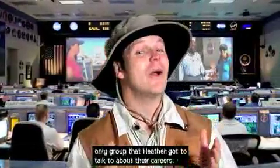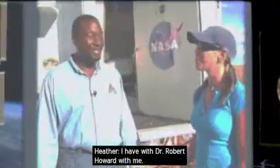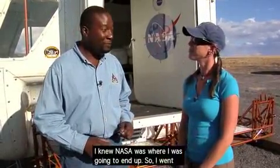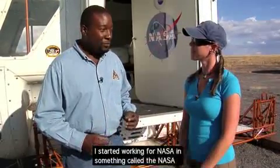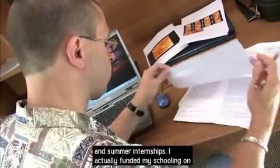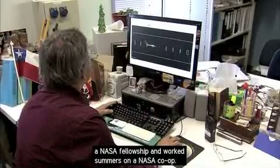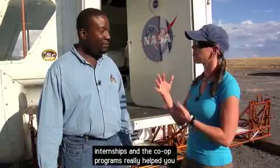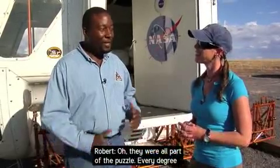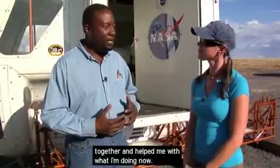The team at the Undersea Laboratory wasn't the only group Heather got to talk to about their careers. I have Dr. Robert Howard with me. So tell me a little bit about what you do. I do what's called Human Factors — we're basically concerned with the interaction of man with machine. I grew up wanting to be involved in the space program. From the time I was five years old, I knew NASA was where I was going to end up. I went through NASA Scholars, which was a combination of a scholarship and summer internships. I funded my schooling on a NASA fellowship and worked summers on a NASA co-op. All of those experiences with internships and the co-op program really helped — every degree and every summer internship combined together and helped me to do what I'm doing now.